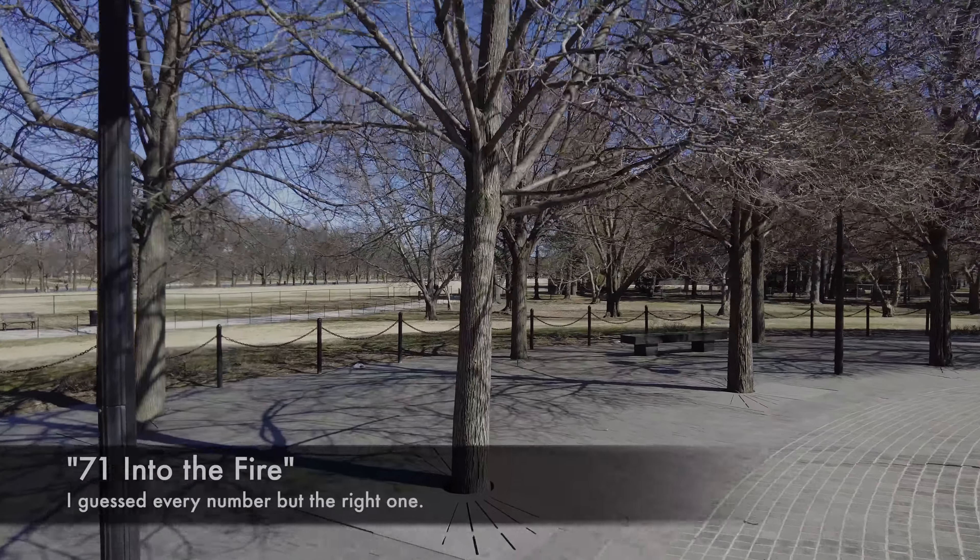Maybe one month we'll end up getting a tour of the courthouse where the Lincoln conspirators were tried. They were executed out back, but there's no memorial or plaque or anything like that. Someone said, 'We don't memorialize traitors' — and as a result there's never been a plaque.